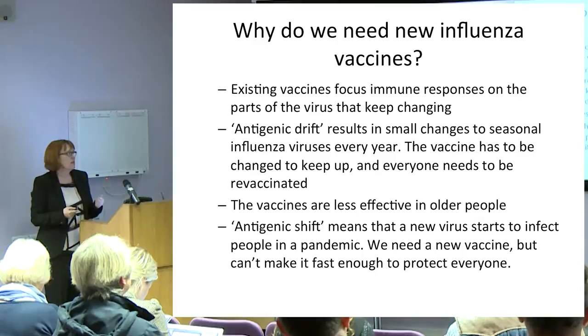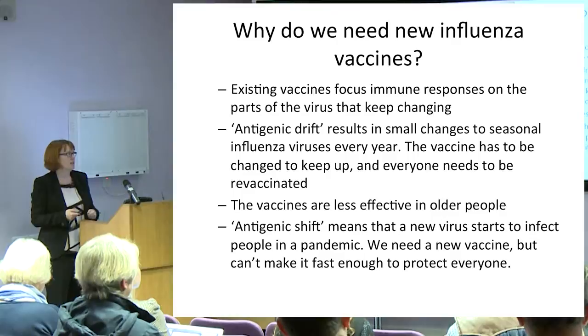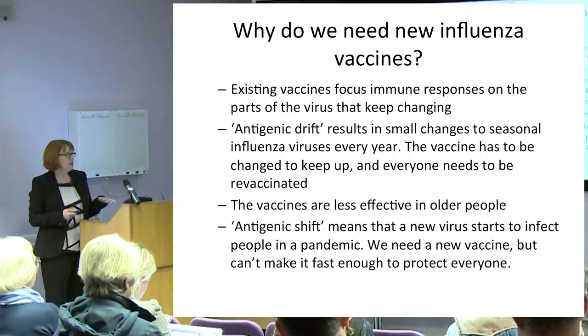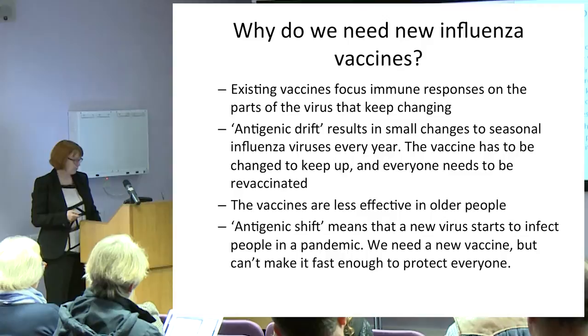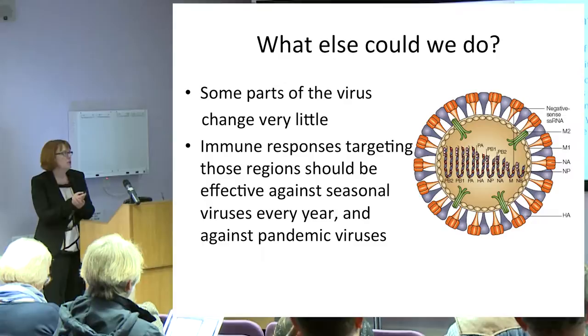Why do we need new flu vaccines? The existing vaccines focus immune responses on parts of the virus that keep changing, so we have to keep changing the vaccine. They're also less effective in the target population that needs them most — the over-65s. Vaccine efficacy of inactivated vaccines is around 60% in people under 60, but only about 30–40% over 60. And if there's a new pandemic, we need a different vaccine that we can't make fast enough to protect everybody.